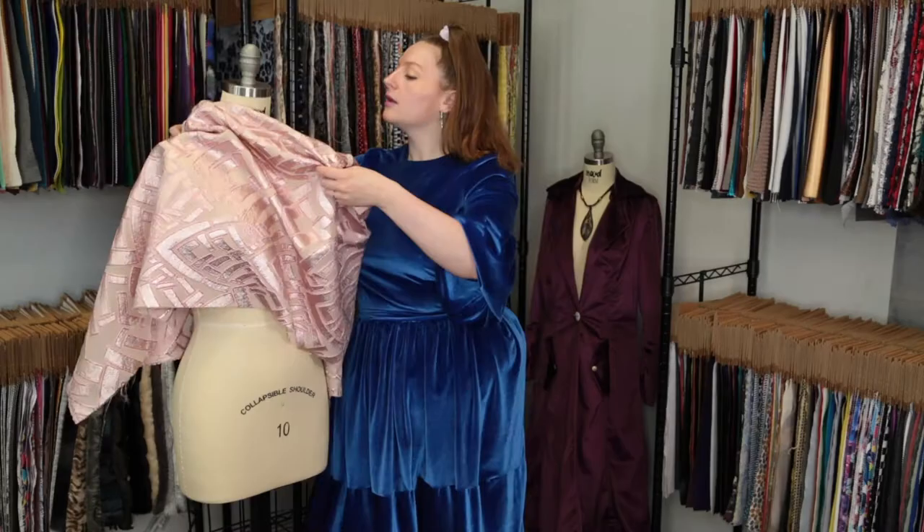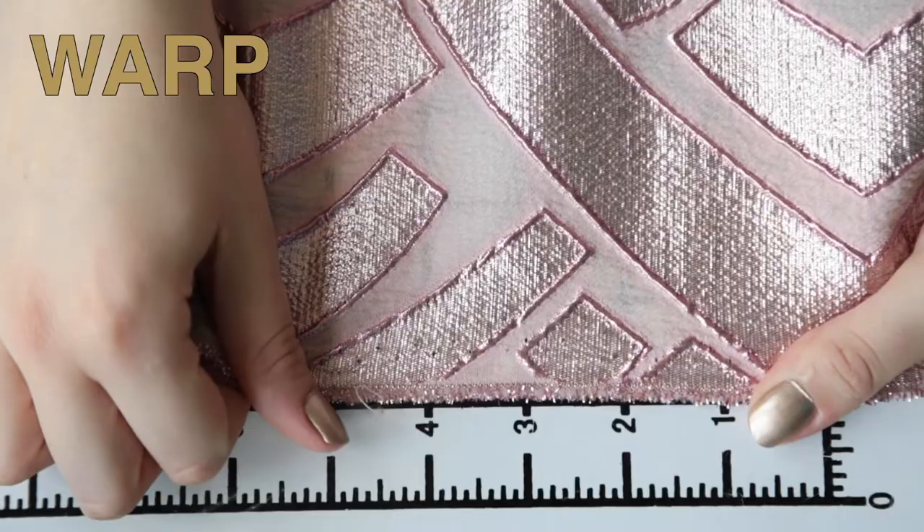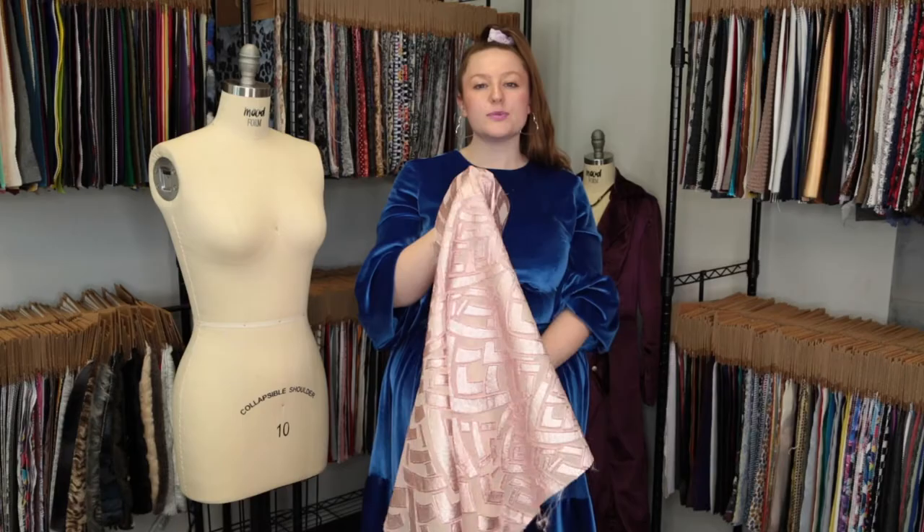Hey there, it's Molly and I'm hanging out at moodfabrics.com working with Mood's metallic geometric luxury brocade, which comes in a couple of striking colors. This product has a crisp textured hand, but it is a lot less textured on the wrong side. It features no stretch or give, and it's just slightly translucent.